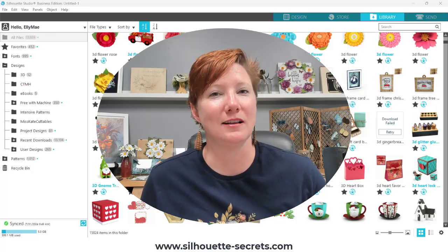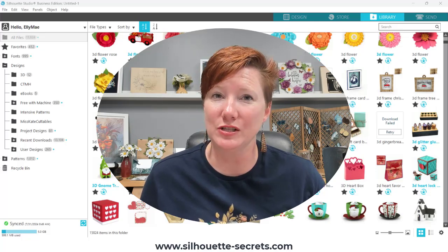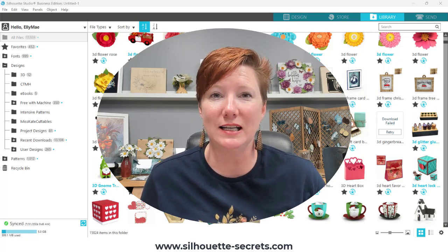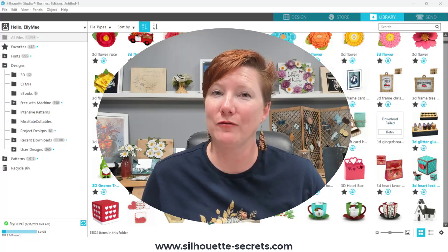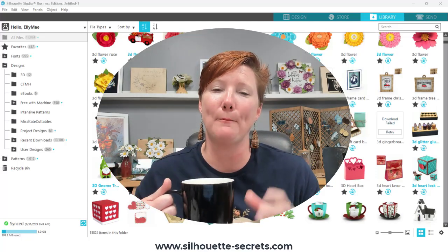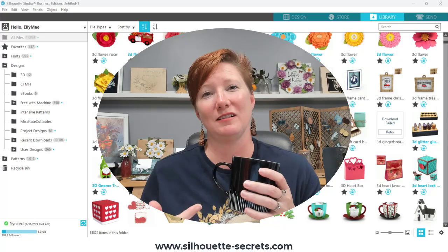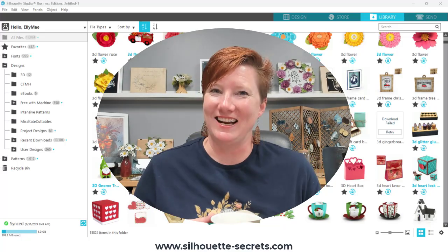Hey everyone, this is Ellie Mae with Silhouette Secrets and today I have a few tips and recommendations for you if you have been experiencing issues with your Silhouette Library or Silhouette account. First thing I would say is grab something to drink. I'm gonna try and make this quick, but you might need something a little bit stronger than just coffee. Let's just get into it.